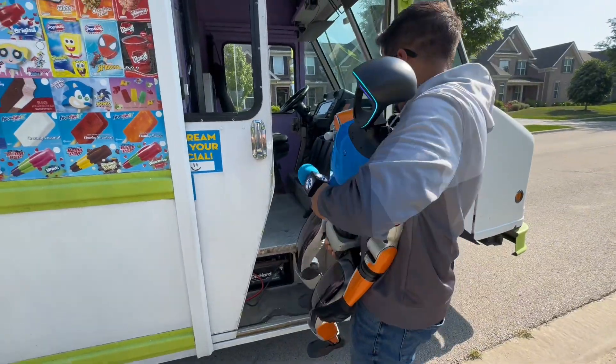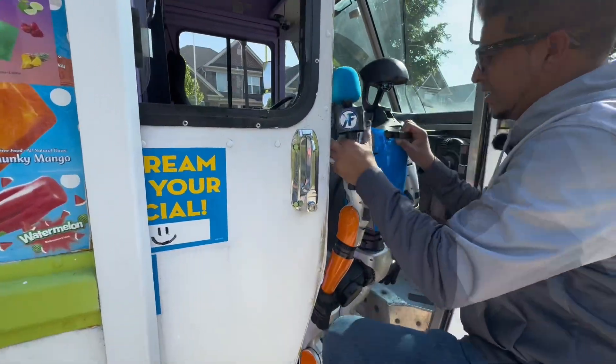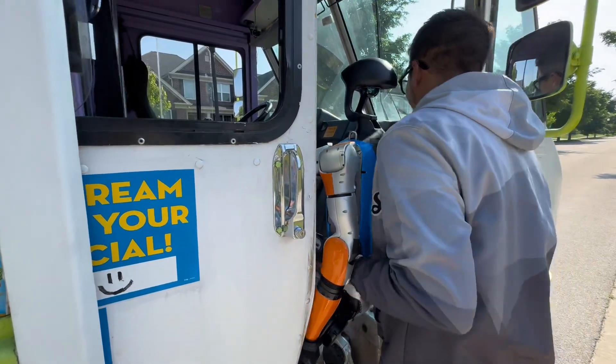Since G1 can't actually climb onto the truck, I had to give him a little bit of a boost. G1, you ready? Let's go! First robot to ever be in an ice cream truck, actually. At the moment he doesn't have the ability to climb steps, but who knows — maybe in the future.